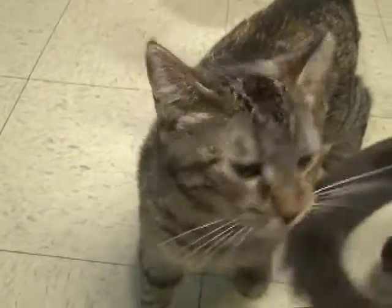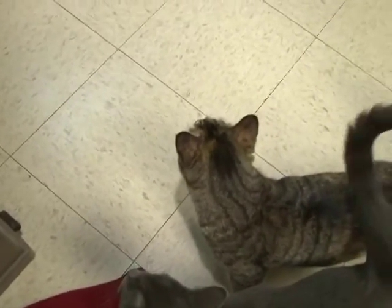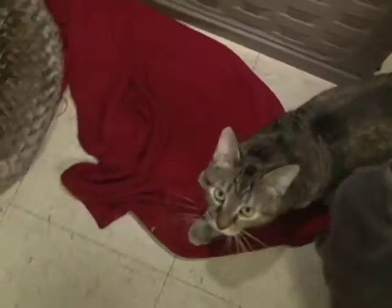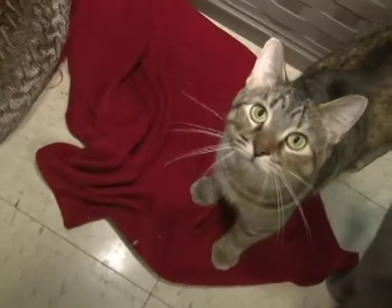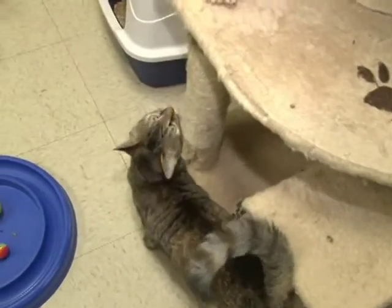This beautiful girl who's looking up at you is Charlotte. Charlotte is a female spayed. She's a Torby, that is, Tiger and Tabby. And she's absolutely gorgeous. She's nine months old, very playful. She was brought in because the owner was having an allergy problem.